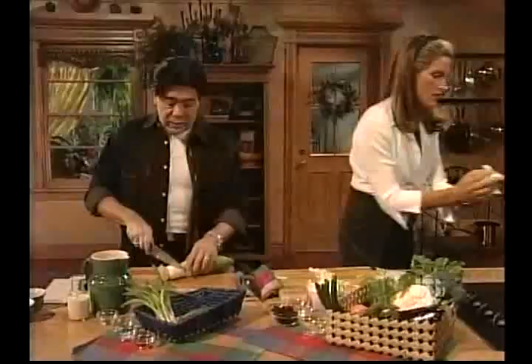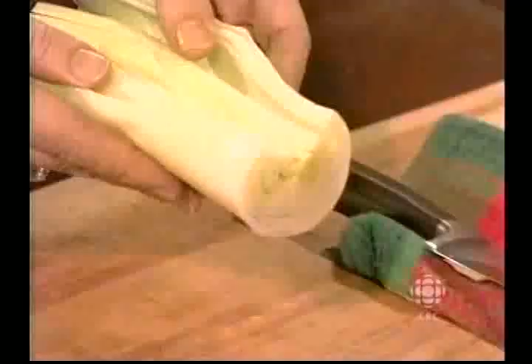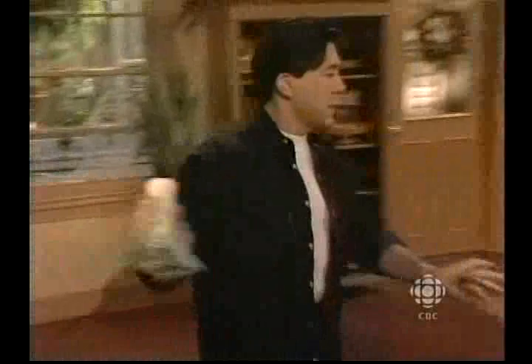I want to show the viewers how to wash a leek really quick before we go to the break. You do this — cut down the center like this and put it in water. Rinse it and all of the dirt comes out. Look at that.